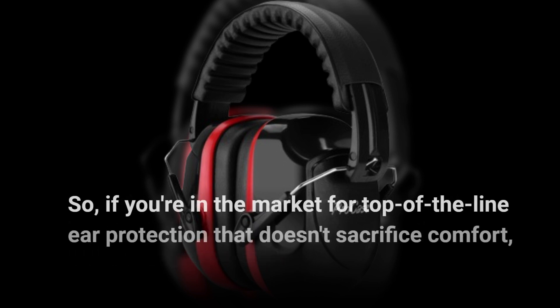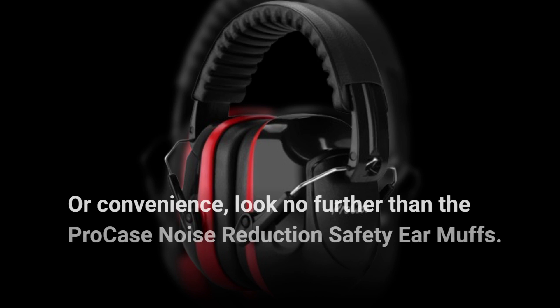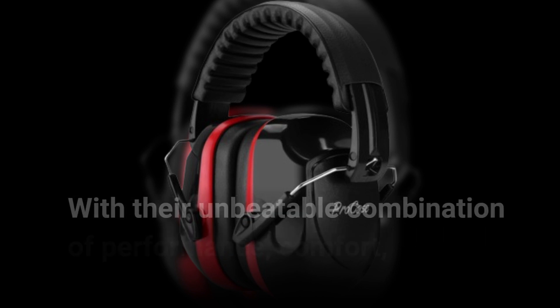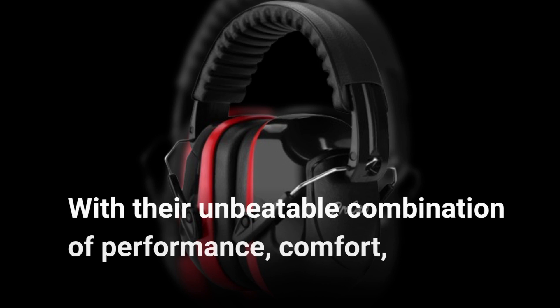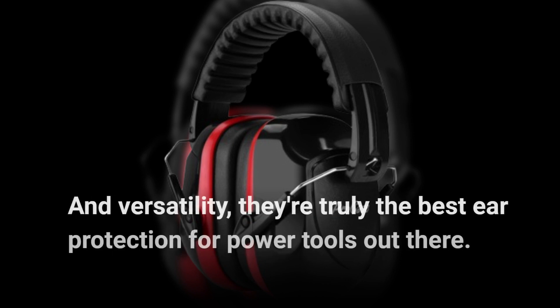So, if you're in the market for top-of-the-line ear protection that doesn't sacrifice comfort or convenience, look no further than the ProCase Noise Reduction Safety Earmuffs. With their unbeatable combination of performance, comfort, and versatility, they're truly the best ear protection for power tools out there.